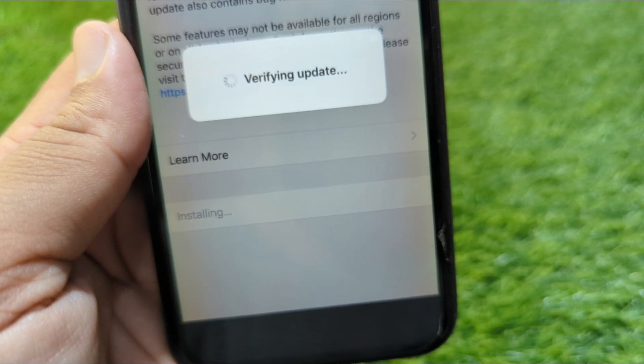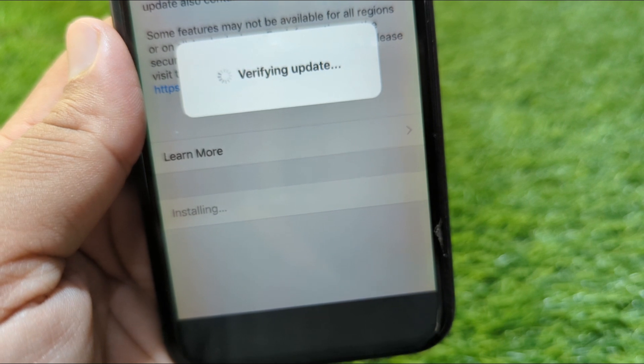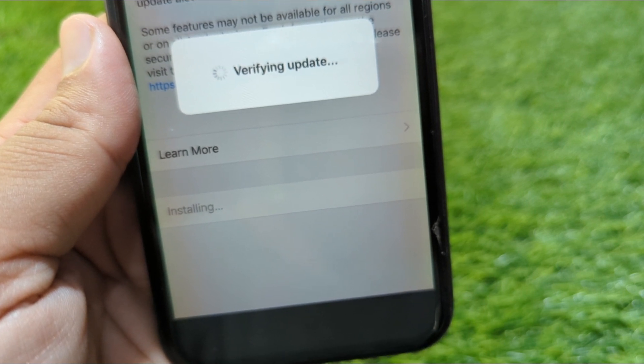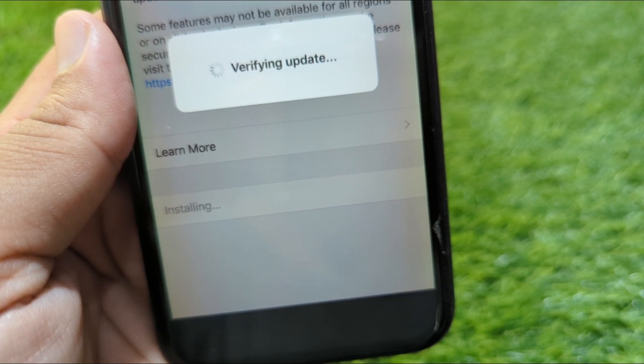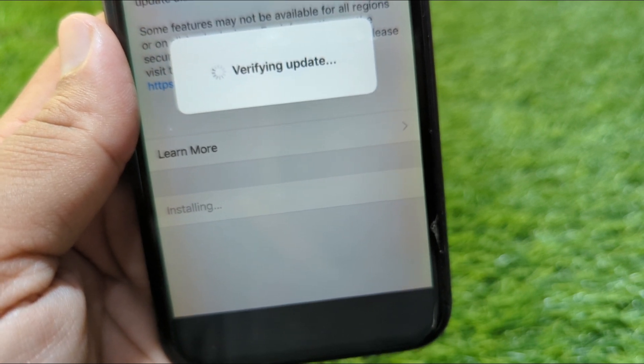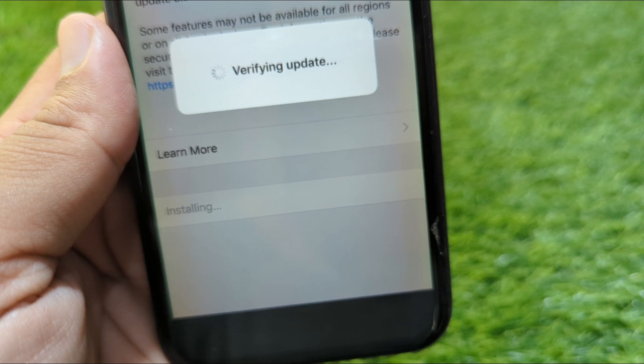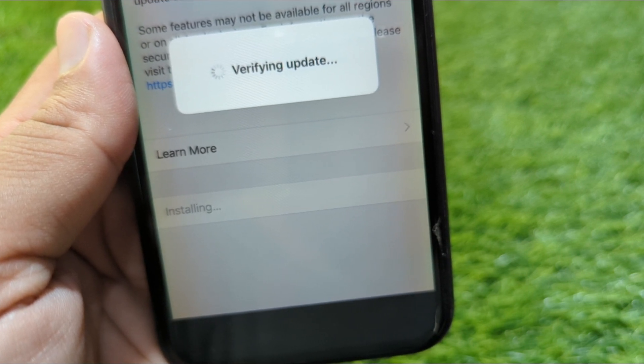Hello everyone and welcome back to my YouTube channel. In this video, I'm going to show you how to fix the software update stuck on verifying update issue on your iOS devices. If you are trying to download and install the latest version of iOS on your iPhone but you are stuck on verifying update, here I will show you how to fix it.